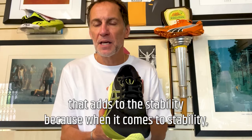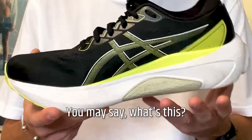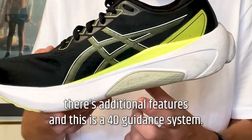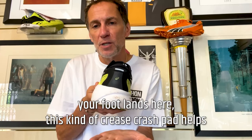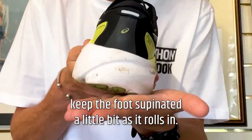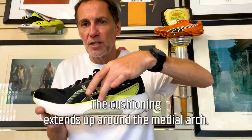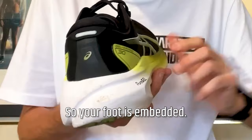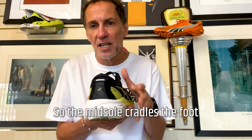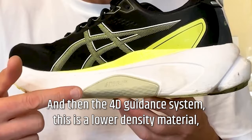An important feature is that it's five millimeters wider in the midsole across the heel, midfoot, and forefoot, giving a wider footprint that adds to stability. When it comes to stability, an important thing is the removal of the medial post — though ASICS aren't calling this a medial post; it's the 4D Guidance System, which just happens to look like one. Along with the wider footprint, we have a beveled heel: when you land on the lateral side of the heel, this crash pad helps keep the foot supinated a little as it rolls in. Guide rails extend up around the medial arch and lip up on the lateral side as well, so your foot sinks into the midsole.